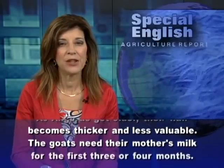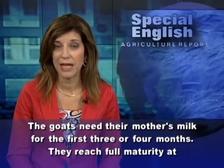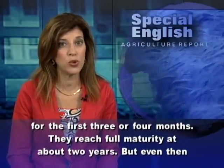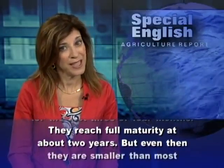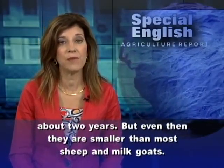The goats need their mother's milk for the first three or four months. They reach full maturity at about two years. But even then, they are smaller than most sheep and milk goats.